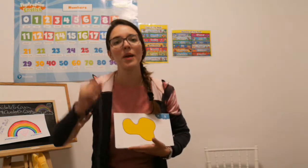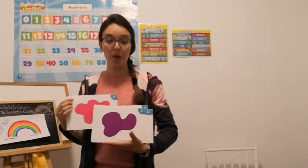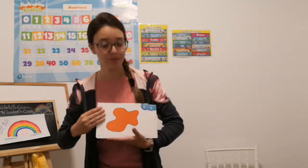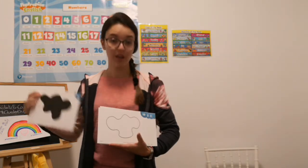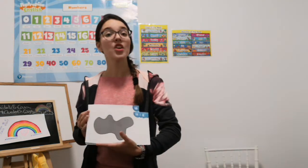Yellow. Yellow. Blue. Pink. Purple. Orange. Brown. Black. White. Gray.